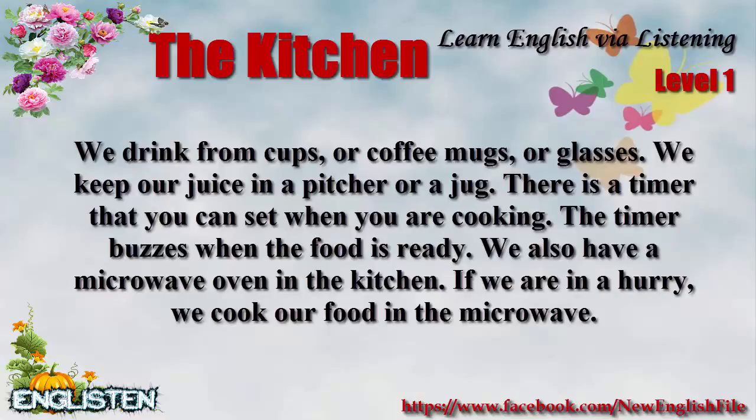There is a timer that you can set when you are cooking. The timer buzzes when the food is ready. We also have a microwave oven in the kitchen. If we are in a hurry, we cook our food in the microwave.